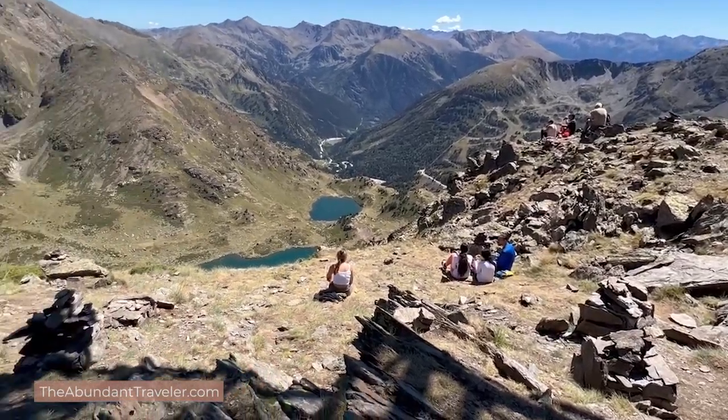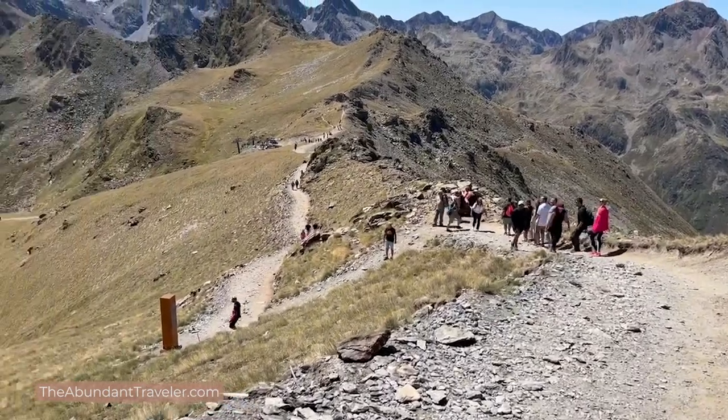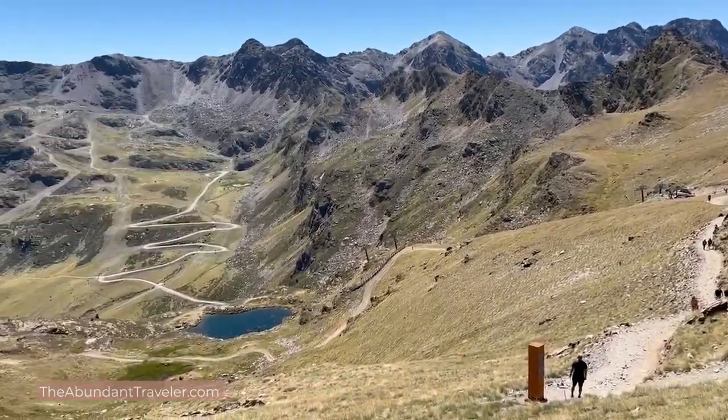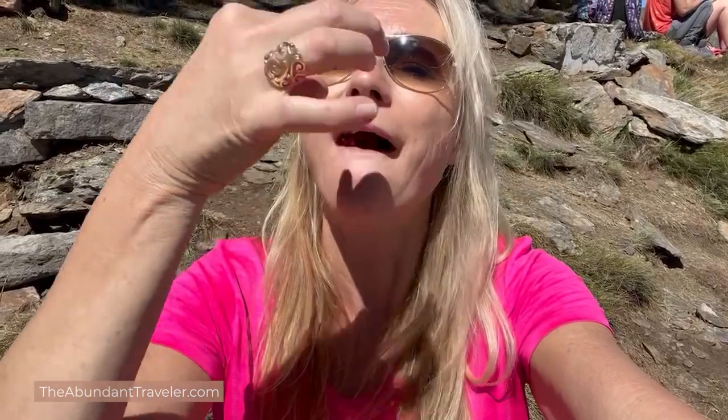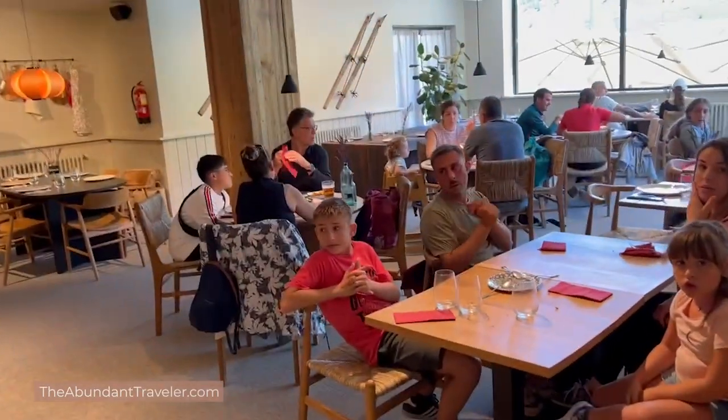I spent about 30 to 45 minutes up at the sundial. I walked underneath it and over to the ledge where you can see a couple of the beautiful lakes, and decided to have my lunch there. I suggest stopping at the grocery store on the way up and getting snacks — some nuts, bread and cheese, maybe some salami or jamon — so you have something to eat when you're up there, because you are hiking at altitude and you actually get hungrier than you think you're going to be.